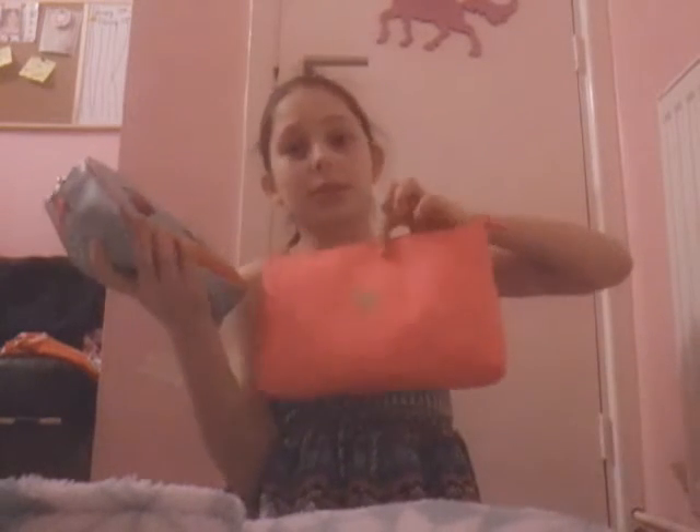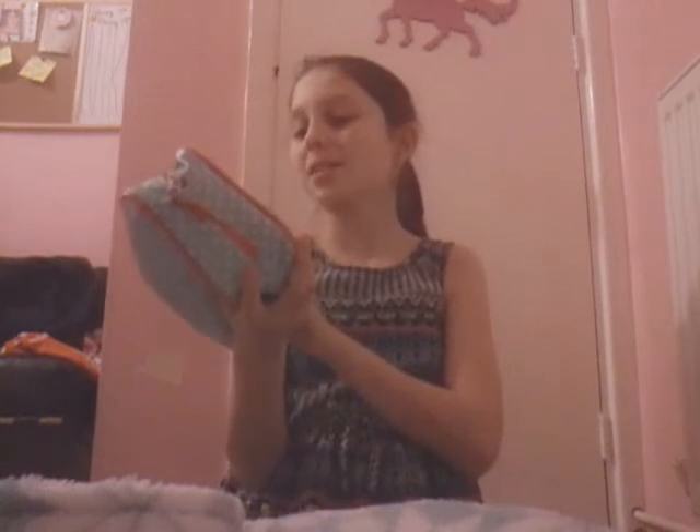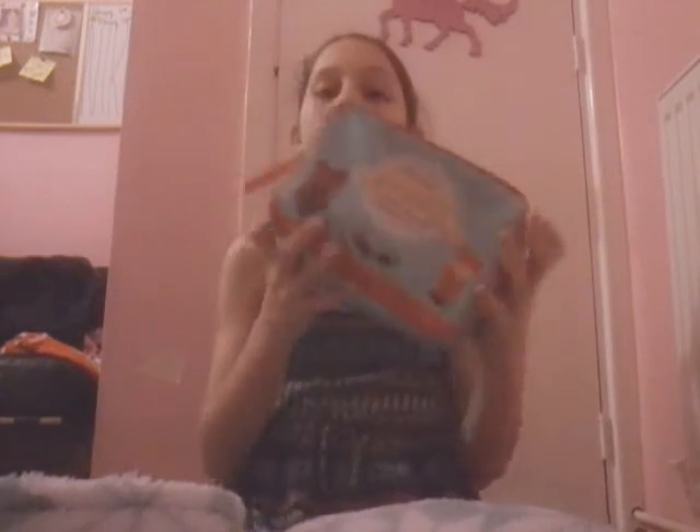That's about it for that bag along with a few single eyeshadows. The last bag I got from Savers - it's really cute and says 'the most beautiful of the beach' with beachy stuff like a bathing suit, sunglasses, and sunscreen on it. This is my lip bag and it has loads of products, but I'll go through them quickly so the video doesn't run too long.